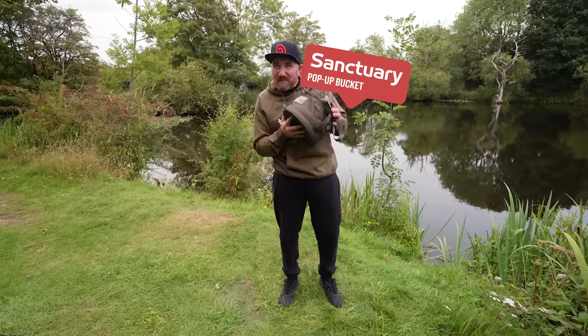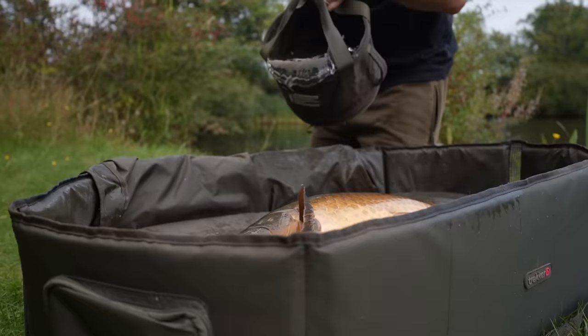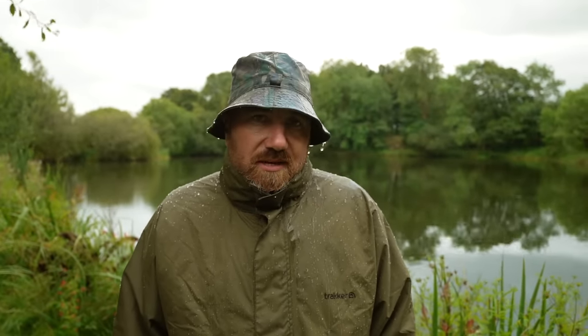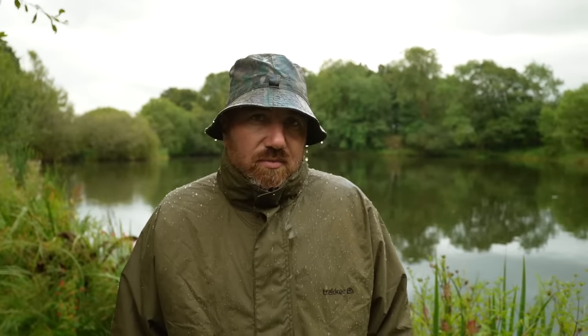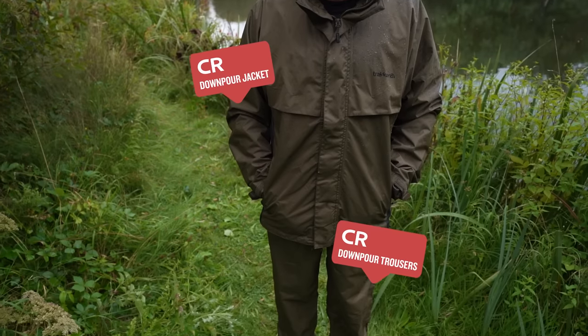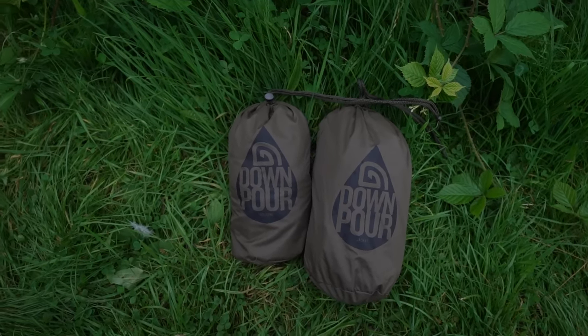Then you have the Sanctuary pop-up bucket — named the pop-up bucket because it pops up. Now obviously you can see that wasn't the first time I've had a bucket of water poured over me, but for some reason they feel this is the best way to show you that the new Downpour trousers and jacket combo — which you can buy separately — is waterproof.